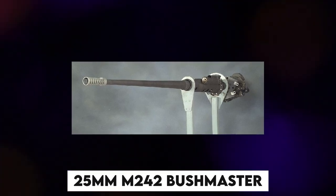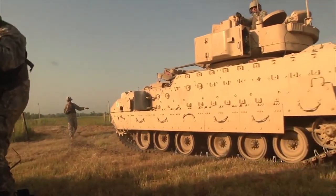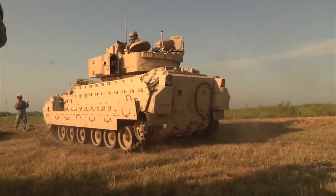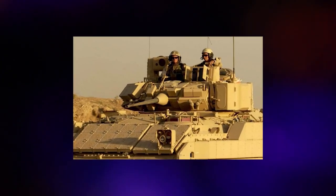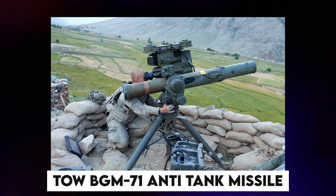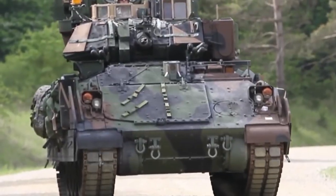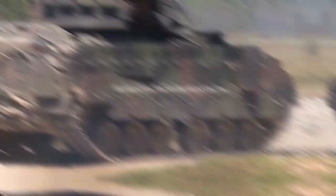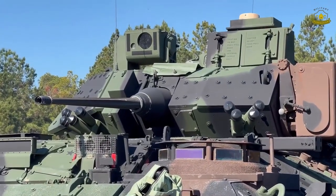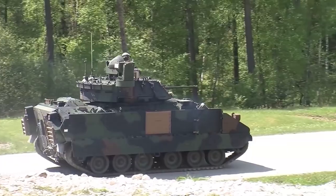A 25mm M242 Bushmaster chain cannon manufactured by ATK Ammunition Systems, formerly Boeing Ordnance, serves as the primary weapon. A single-barrel integrated dual-feed system and remote feed selection are features of the M242. The TOW BGM-71 anti-tank missile system from Raytheon is installed on the M2 Bradley. On the left side of the turret is the twin-tube TOW launcher, which tracks the target using an optical sight that picks up the infrared signal from the back of the missile while in flight.